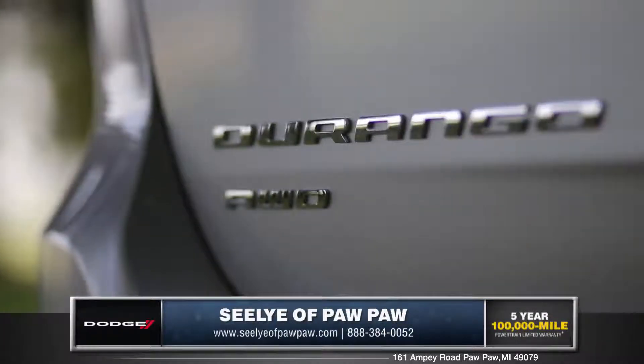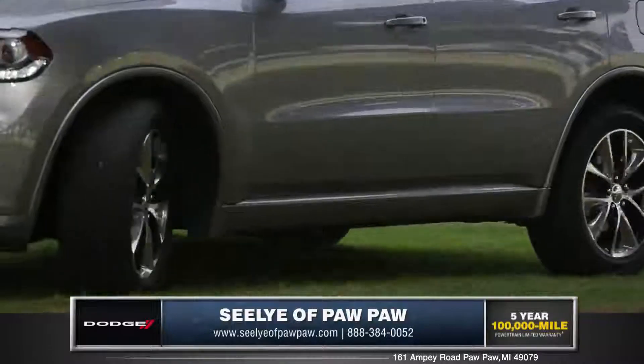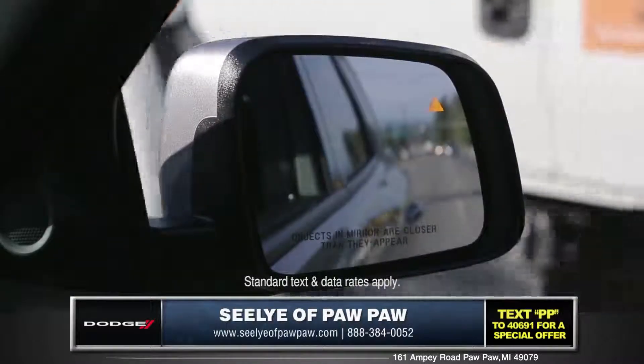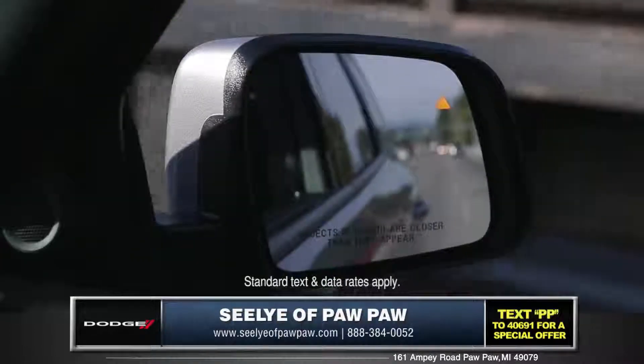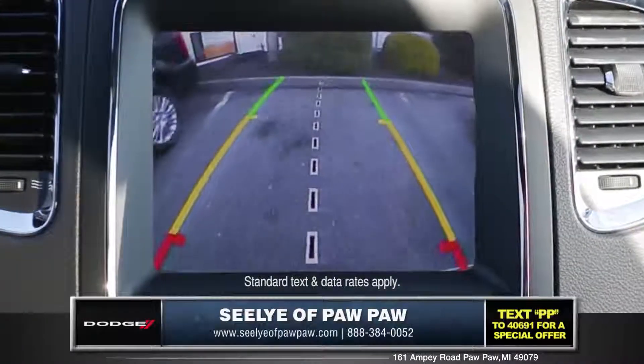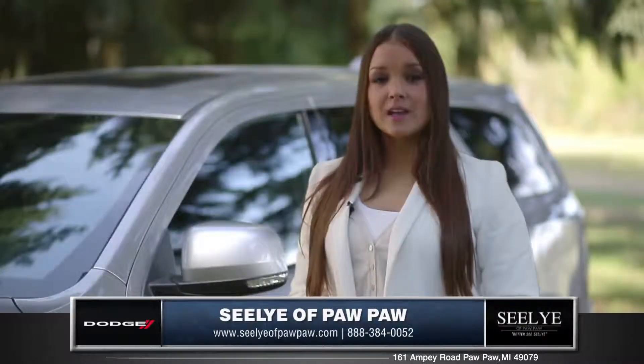Opt for the all-wheel drive system and add confidence by leveraging this SUV's 50-50 weight distribution. Available blind spot monitoring helps keep you aware of vehicles outside your peripheral vision, while the optional Park View camera delivers a view of what's behind you, ensuring safe and easy parking.